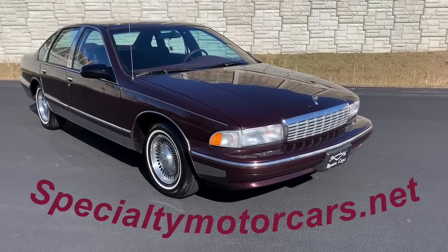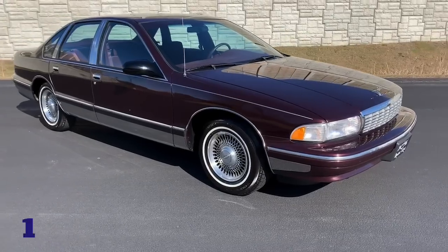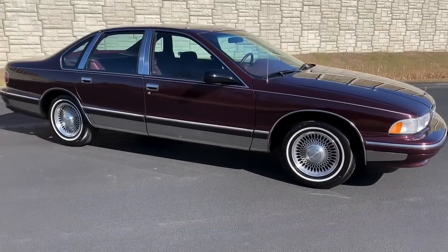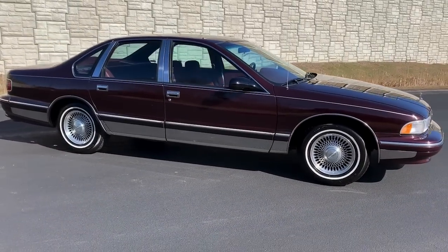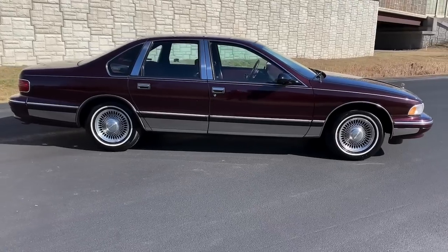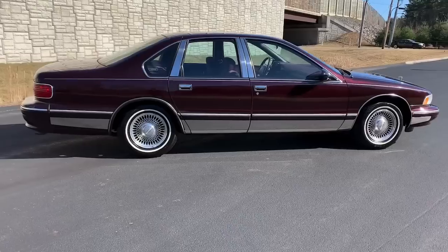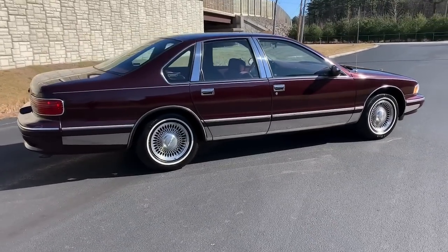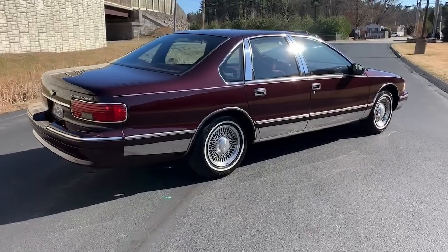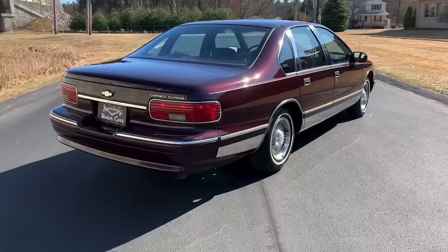Hey everybody, Anthony here, SpecialtyMotorCars.net. Got a real nice one to bring you this week — a 1995 Chevy Caprice Classic, finished in a beautiful dark cherry metallic with a burgundy cloth interior. This is an absolutely gorgeous survivor Chevy Caprice of the bubble generation, as some people call it, versus the box Caprice of the 80s. This car shared a platform with a lot of other GM cars, like the Roadmaster, the Impala Supersport, and even the Cadillac Fleetwood.